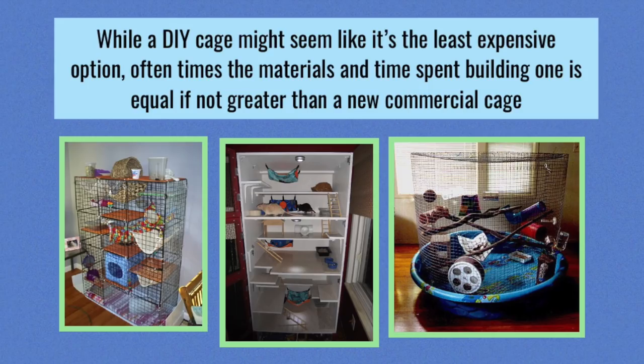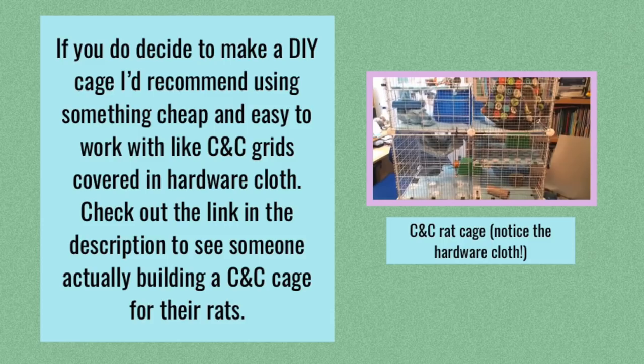Some of the things that people will do is make a DIY cage, and this can seem like a good option. However, if you think about the amount of time you have to put into it, the things you have to buy just to make it, and the whole planning process, it's going to take a lot more effort, and it's also going to be pretty expensive — possibly as expensive as buying a new commercial cage. Because of that, I probably wouldn't recommend making a DIY cage if you're trying to save money. You could try making something like a CNC cage, but you will also need to hardware cloth it, because the CNC grids are just too big for the rats and they will escape.